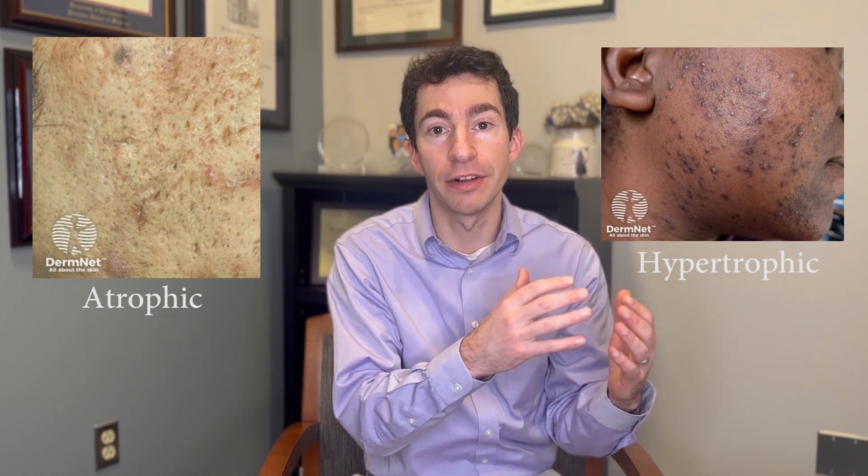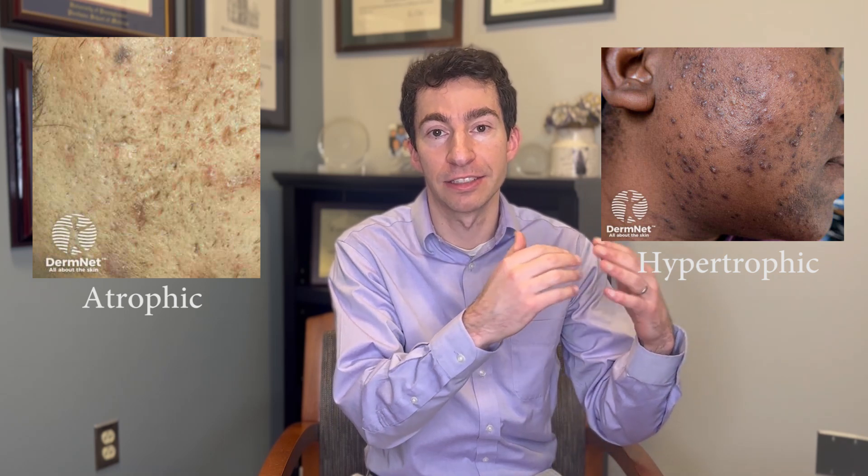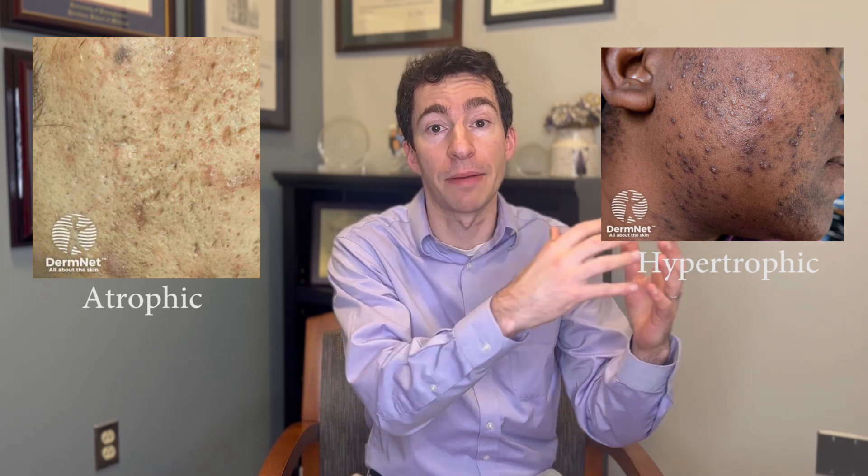There are two main categories of acne scars. There are atrophic acne scars — this is a depressed kind of acne scar, there are a dent in the skin. And then there are hypertrophic or keloidal acne scars, and with these acne scars the skin has raised, there's a bump on top of the skin.